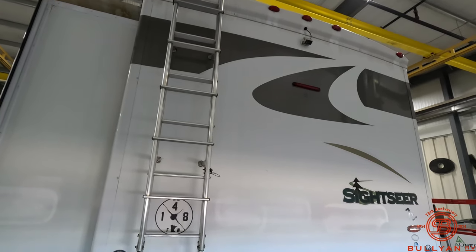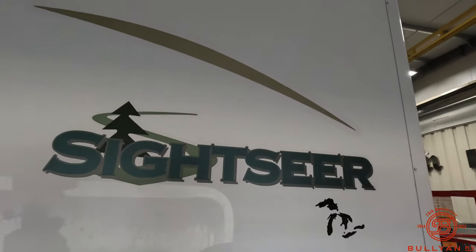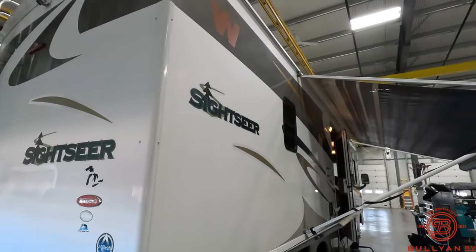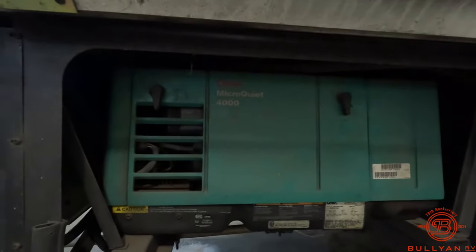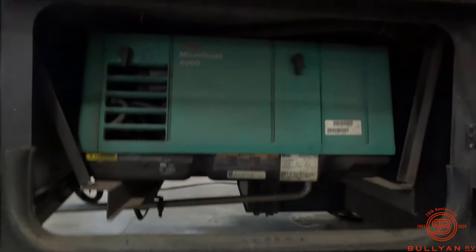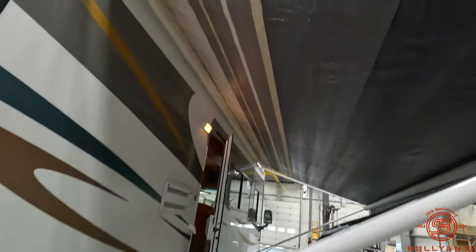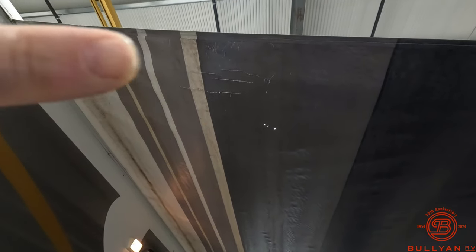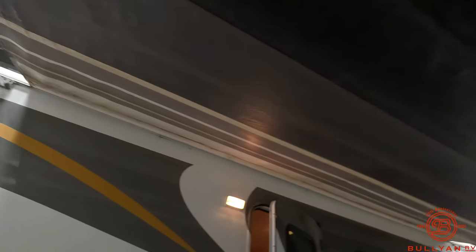Really good condition back here. Not a lot of cracking or peeling on any of the decals, which is really nice. There is partial paint on some of this, but those decals are in really good shape. You've got yourself the Onan 4000 generator — that fires up. More storage over here. You've got your awning up there; it does have a little bit of cracking in it, but pretty decent condition on the rest of it.